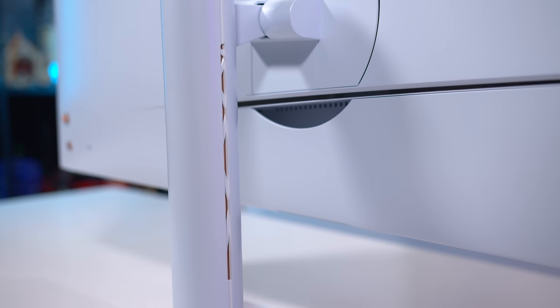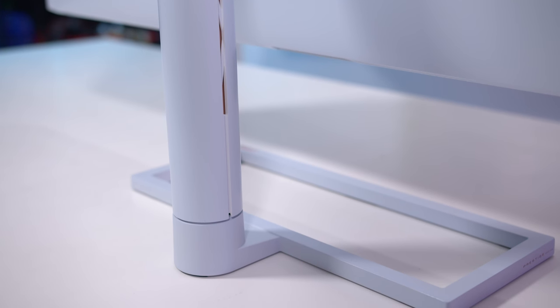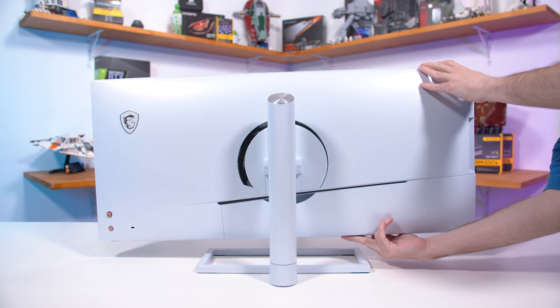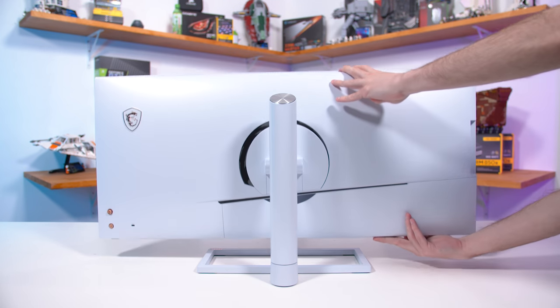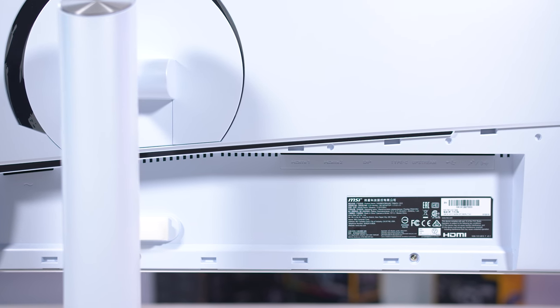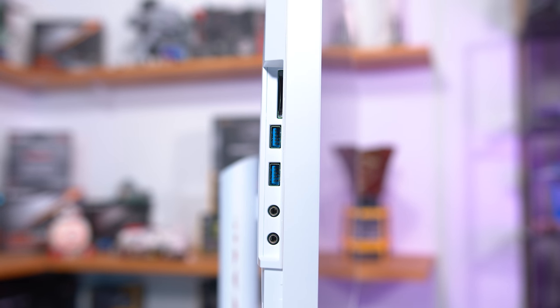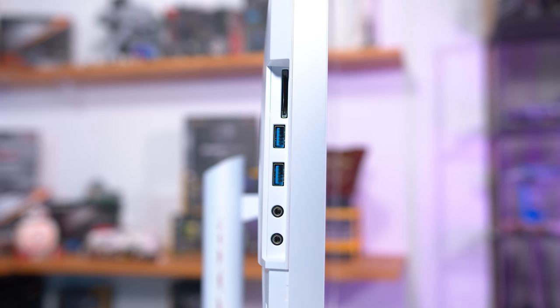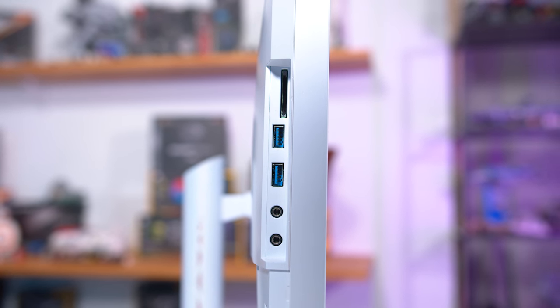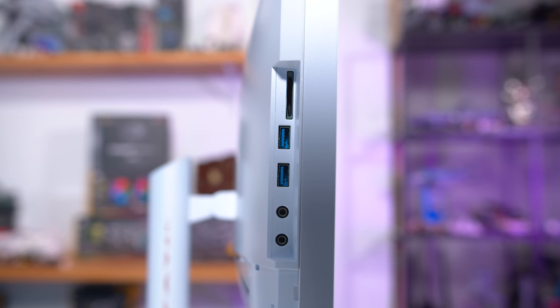It's also well-constructed with tight seams and a sturdy stand which supports height, tilt, and swivel adjustment. I'd perhaps like a bit more height available, but that's a personal preference. There's a decent set of inputs: one DisplayPort, two HDMI, USB-C, audio jacks, and a USB hub that includes ports on the left side as well as an SD card reader — pretty neat to include given how widespread SD cards are in the photo and video industry.